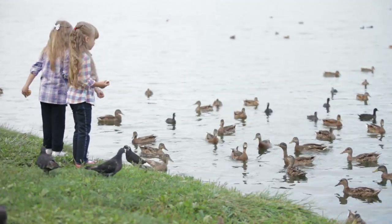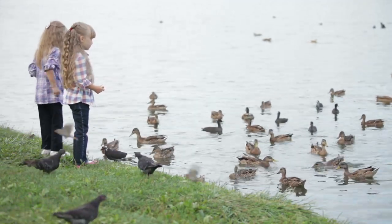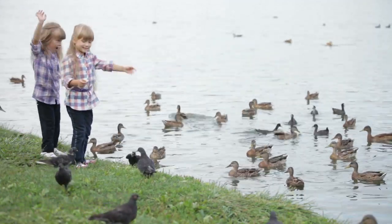Wow! Look at all the ducks. Ducks love to be fed things like corn, lettuce, and seeds.